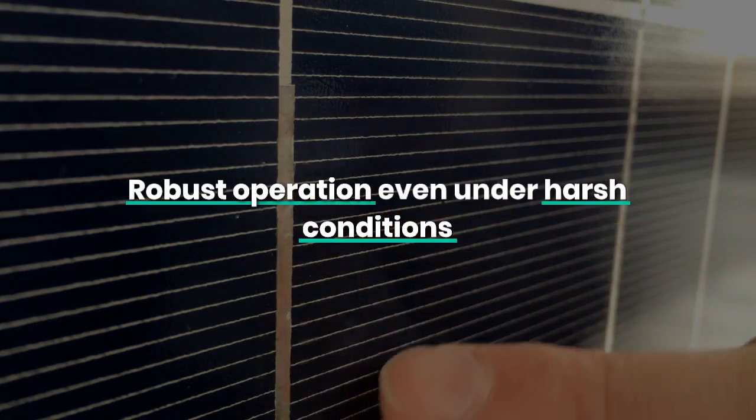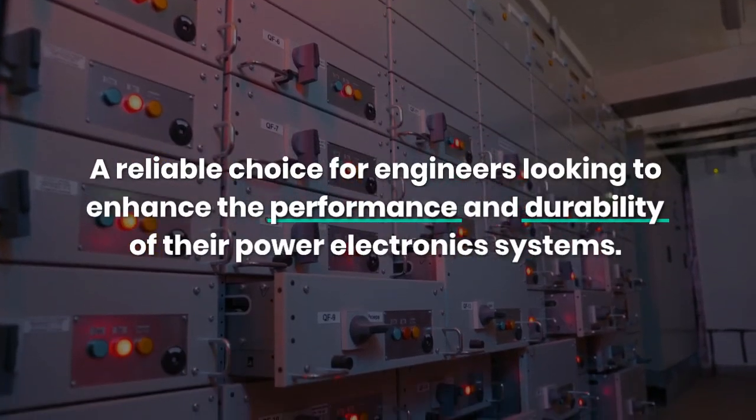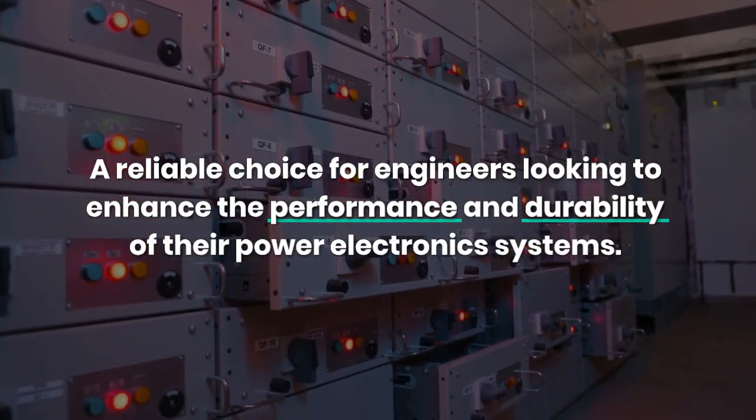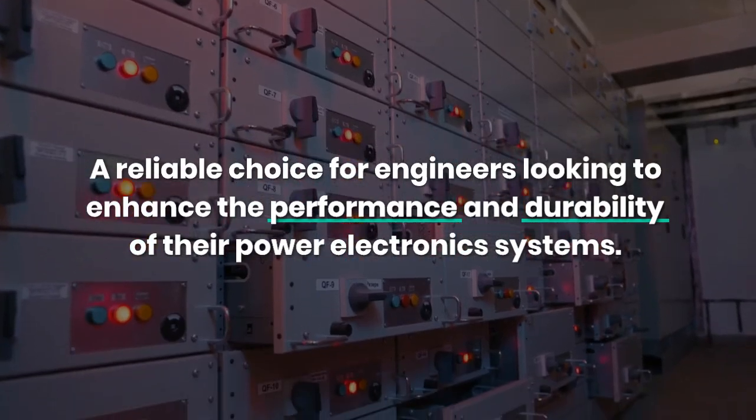UPEC's advanced design ensures robust operation even under harsh conditions, making the FD600R16KF4 a reliable choice for engineers looking to enhance the performance and durability of their power electronic systems.